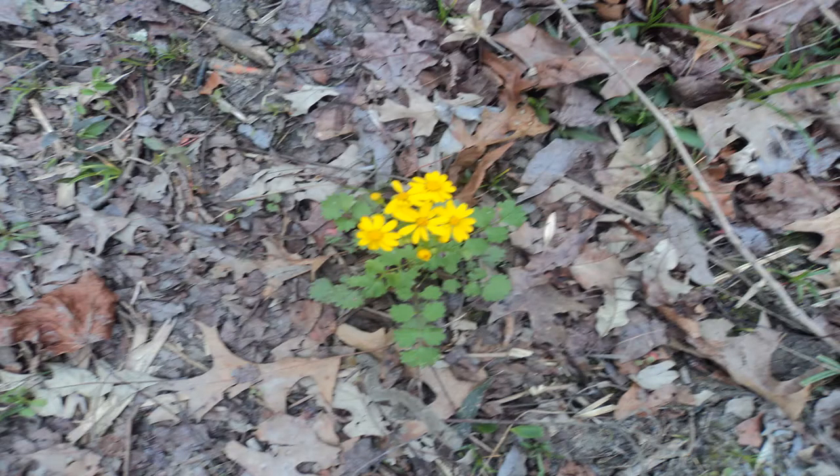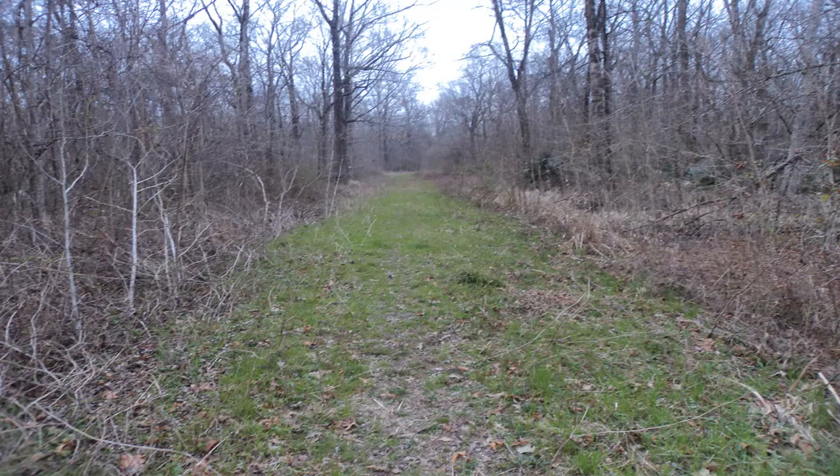At 1.3 miles, the trail ends unceremoniously at an old logging landing. Turn around and retrace your steps to the trailhead to complete the hike.